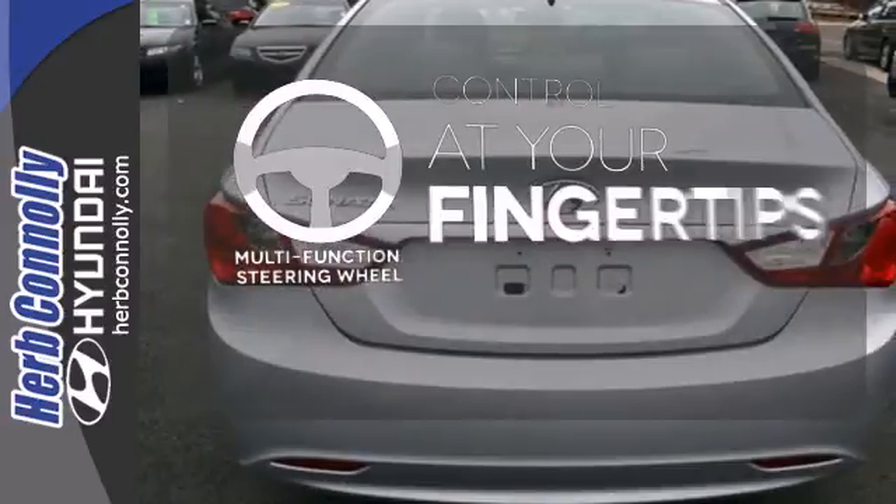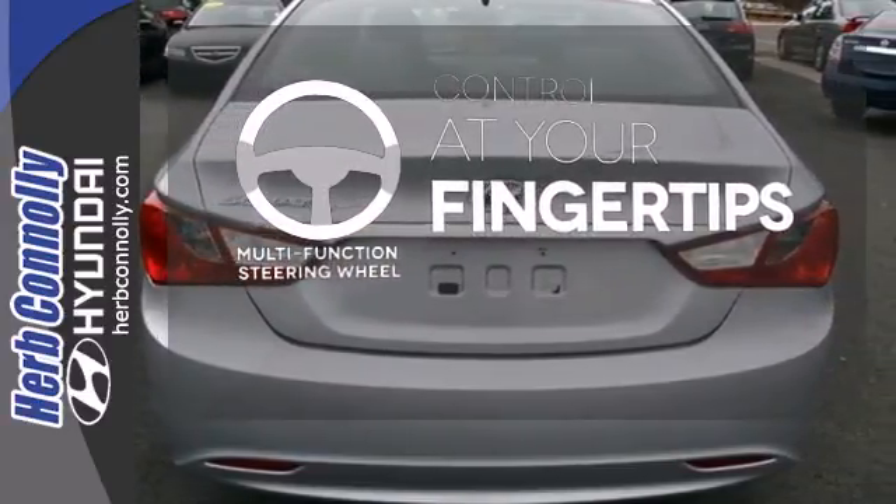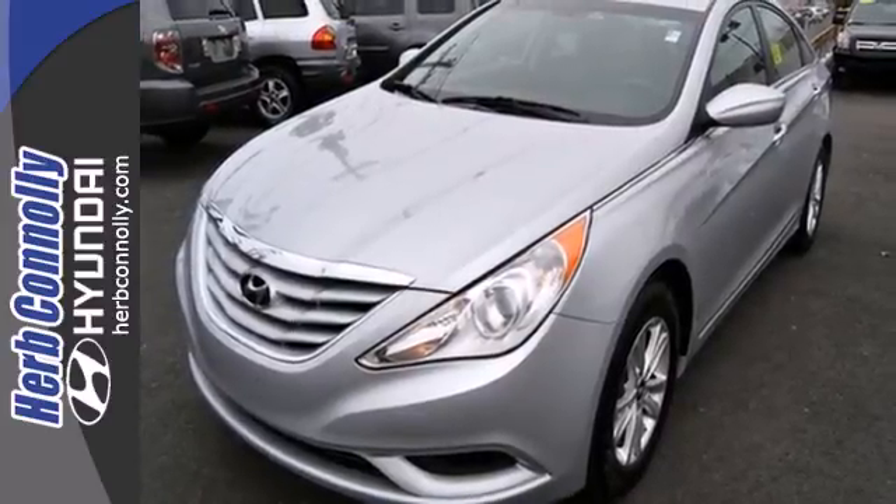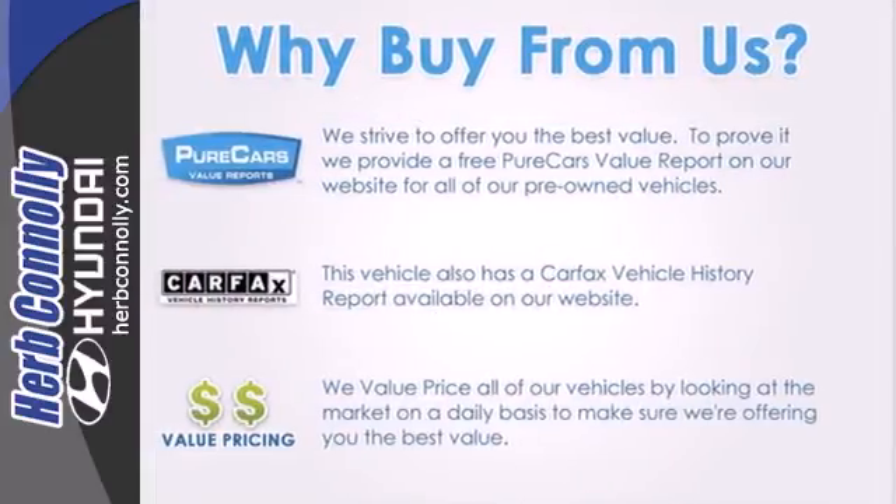A multifunction steering wheel puts control at your fingertips. The cockpit and controls of this stunning Sonata have a feel and precision befitting a car costing thousands more. Experience it for yourself today.